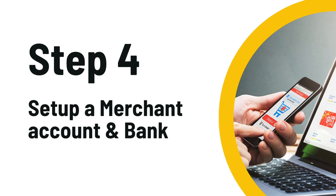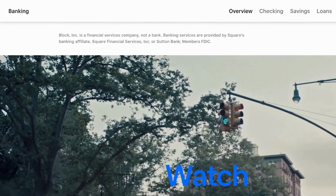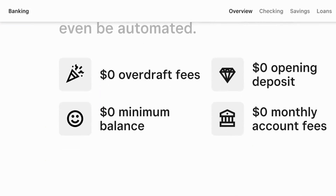Once you get the legal paperwork back, you need to set up a merchant account — this is how you'll accept payments. I recommend Square: it's free, it's easy to set up, and they offer free business checking accounts. Plus, it's really easy to use so you can focus on your business instead of fiddling with payments.